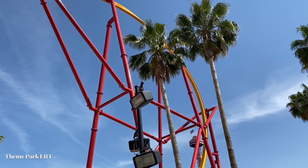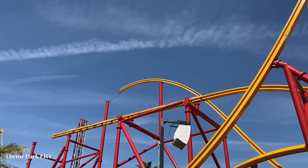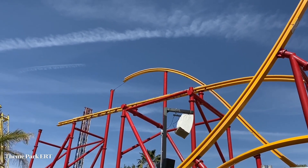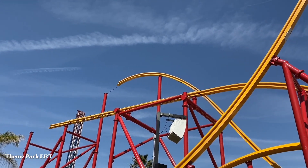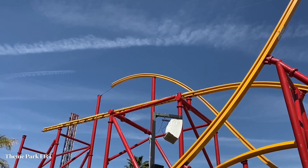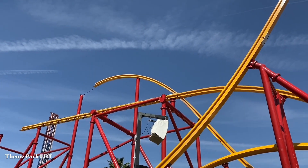Everything's looking really good right now. With the sun behind you can see the track and the newest pieces that have been installed. Hopefully they don't have to use that mid-course too much — we all don't really like mid-courses — but who knows, we'll see how this one runs compared to Jersey Devil.